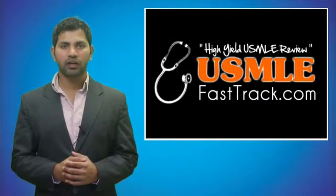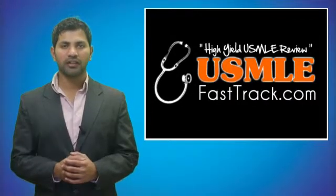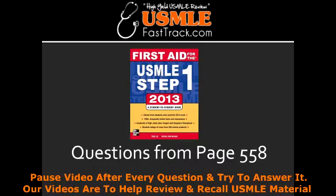Welcome to USMLEFastTrack.com. The section we're going to talk about today is from First Aid for the USMLE Step 1, 2013 edition, page 558.